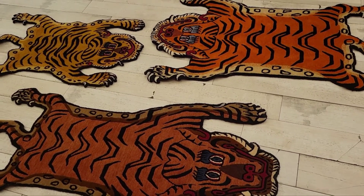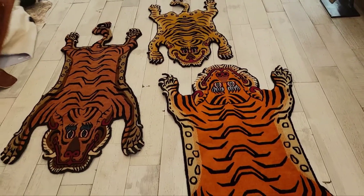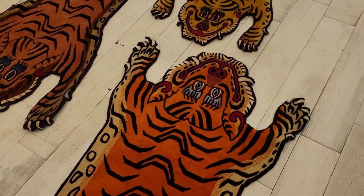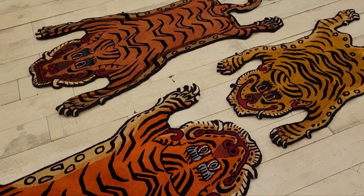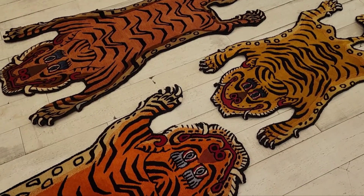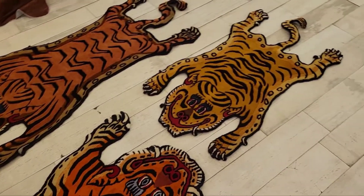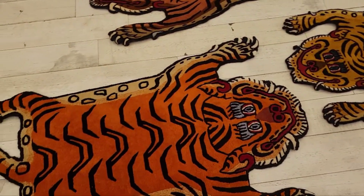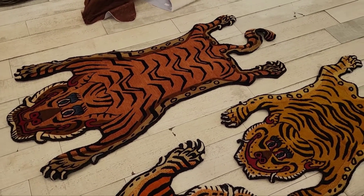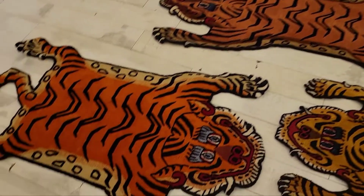Tigers also represent status, ferocity, and power, so they really became symbolic of those things as well. They've continued to be made in this wonderful tradition for hundreds of years, and we get them from Nepal where they're handmade. You can see from the details that since they're handmade, each one is a little different — each face, each pattern, each color. They range from a golden yellow to a bright orange to almost a creamy rust color. They come in different sizes as well: small, medium, and large.